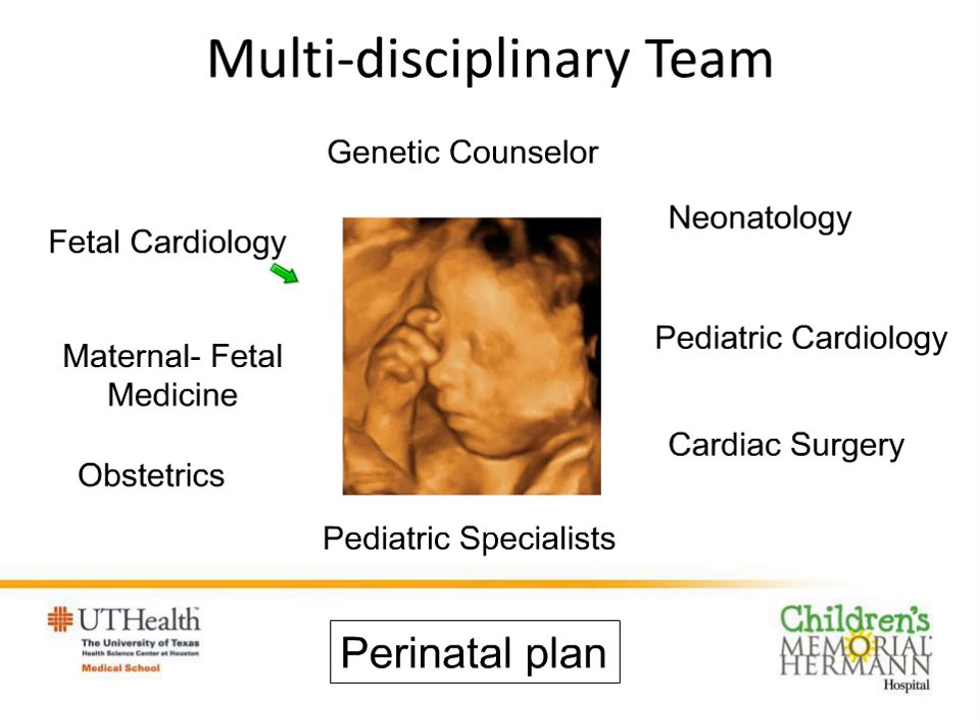Sometimes things occur in families, and we are very keen to involve our genetic counsellors to help families understand whether there are any underlying reasons for this to have happened during pregnancy. When we have a good idea of what's going on, we involve all the team that will look after the baby after birth, including neonatal specialists who will stabilize the baby and paediatric cardiologists who will refine the diagnosis and present the case to our cardiac surgical team. We would like to discuss all this for a family even before the baby is born.